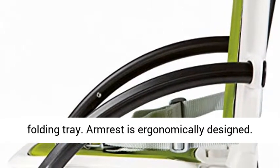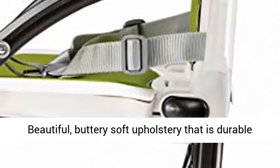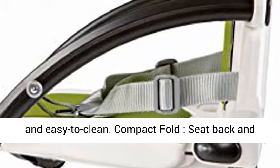Armrest is ergonomically designed. Beautiful, buttery soft upholstery that is durable and easy to clean.